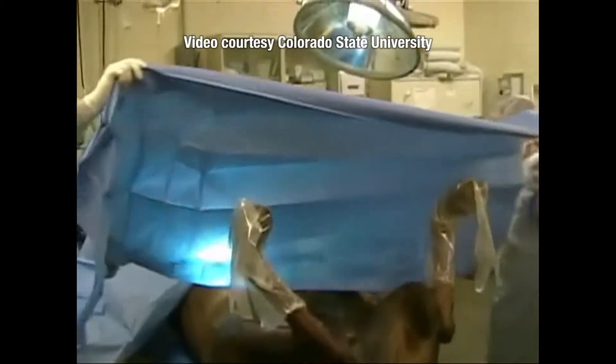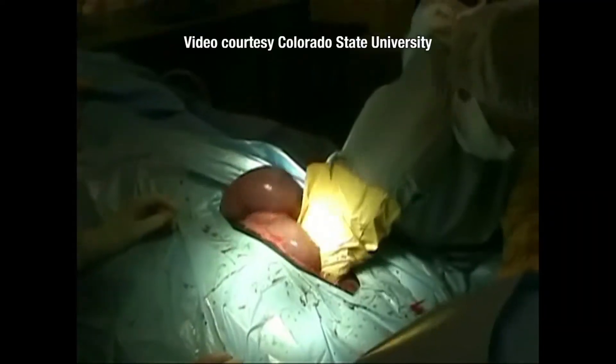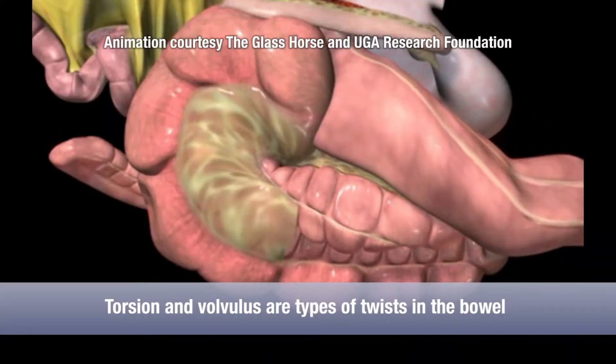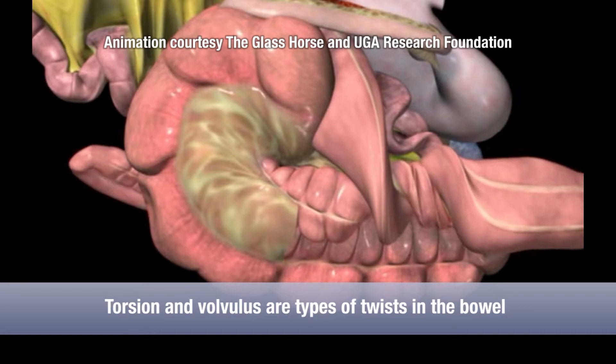If surgery is required, what actually happens in the surgery? The surgeon is going to correct whatever the abnormal situation is. It could be just an impaction that won't pass, and the surgeon is going to have to clear that and repair the damaged bowel. He may correct a torsion or a volvulus of the bowel, which may require a resection of that portion of the bowel and reconnection.